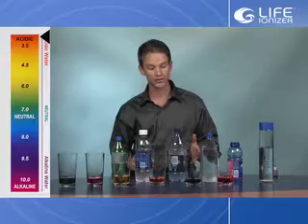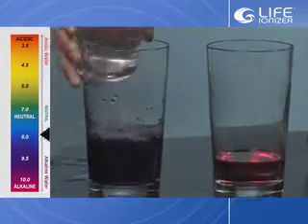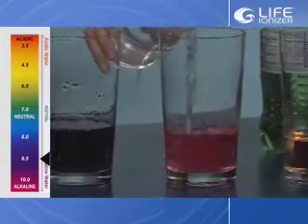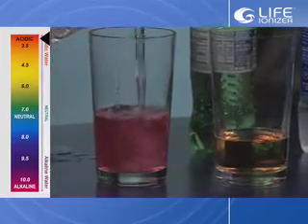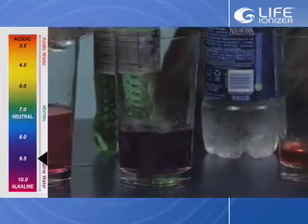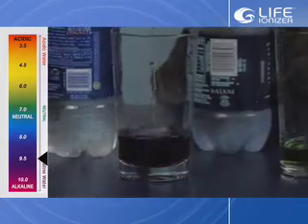Now we're going to test how much alkaline water it'll take to offset the pH of the various drinks we have in front of us. Adding the alkaline water to the tap water turns it to a nice purple. Adding it to the soda — you can pour all day, that's not going to change. Here's the first bottled water — nice purple. Second bottle of water — nice purple.